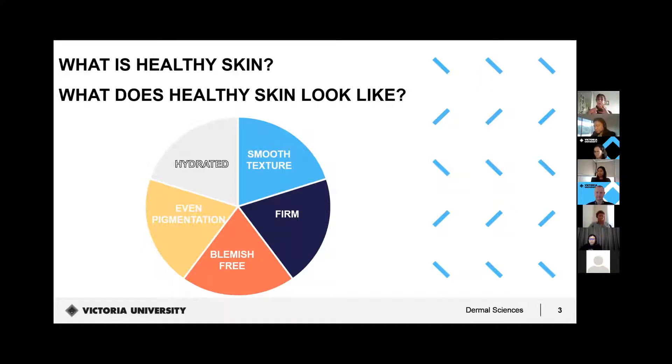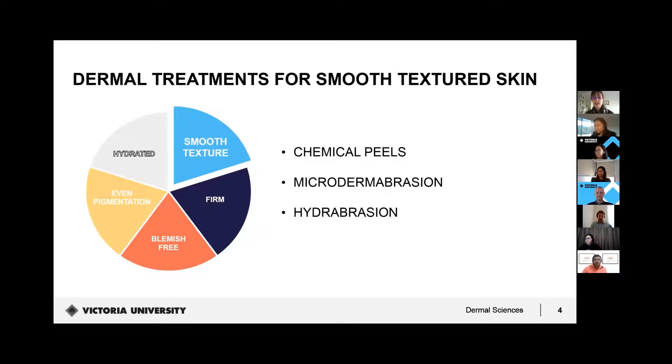Sometimes people might have some of these things but not all. That helps us identify concerns — if someone says they've got fairly smooth, blemish-free skin but uneven pigmentation, then we know what sort of modalities and treatment plans to develop. So let's look at each in turn. Starting with smooth texture: the sort of treatments in dermal sciences we do include peeling treatments. These tend to be more clinical. We'd use these if someone specifically comes with a textural issue with their skin.